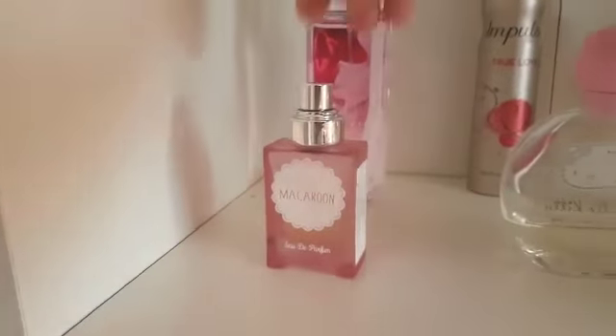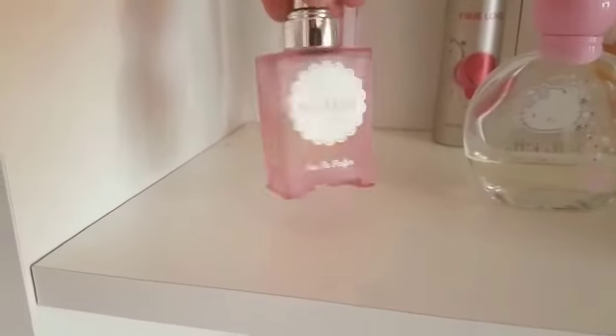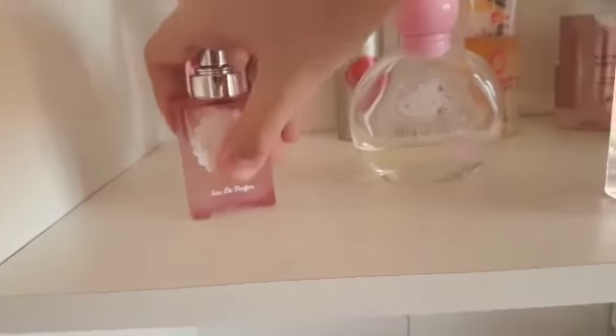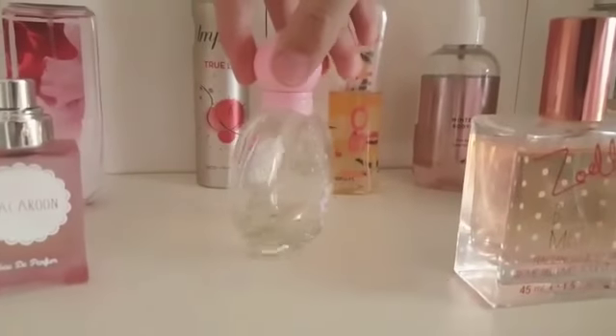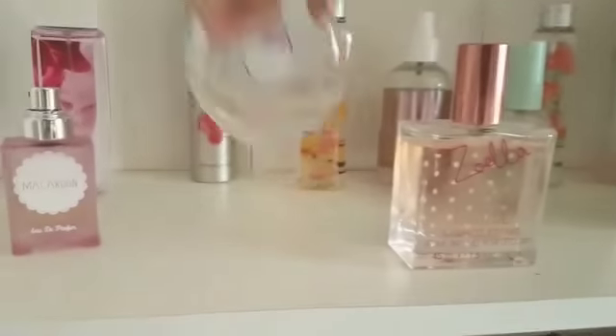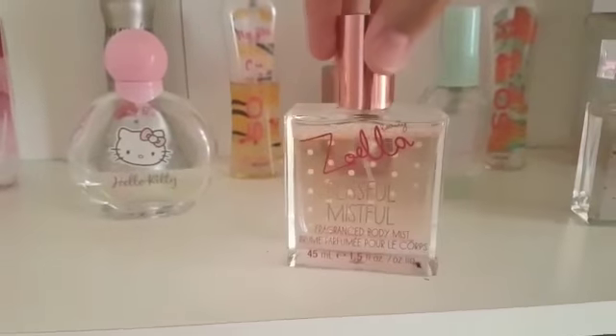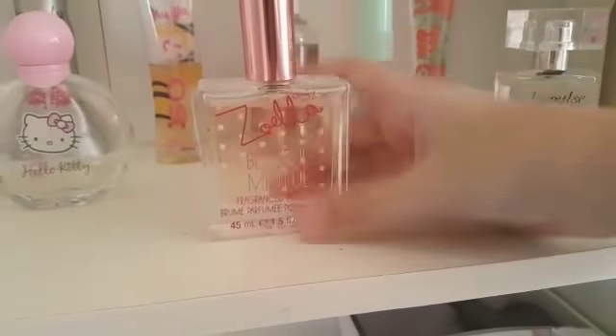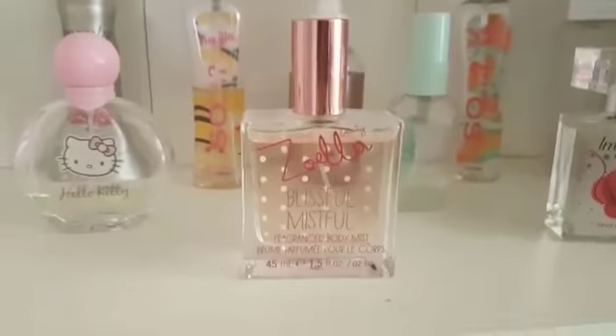Now turning to the perfumes. Next I have this Macaroon Mini Perfume — I have another one but I can't find it right now. I have this Hello Kitty perfume which I've had for years, but it actually does smell quite nice. Next I have this So Vanilla Blissful Mistful one and it smells really nice — I got that for Christmas.